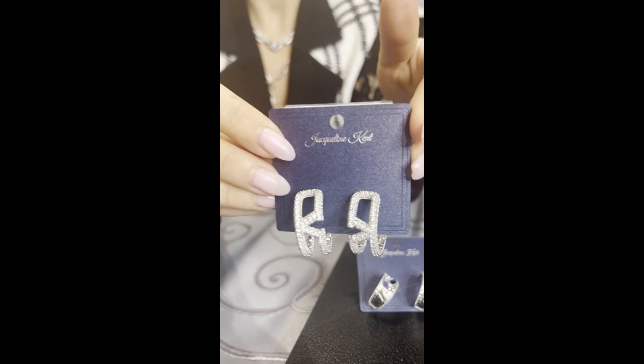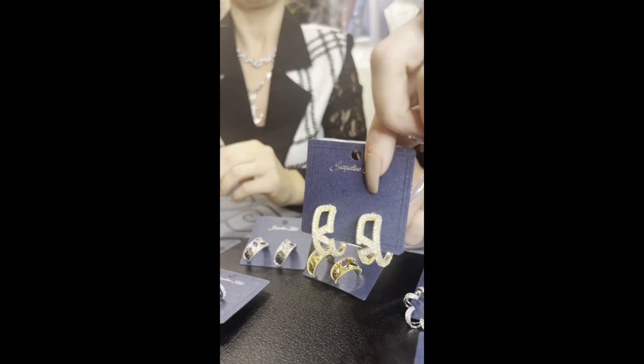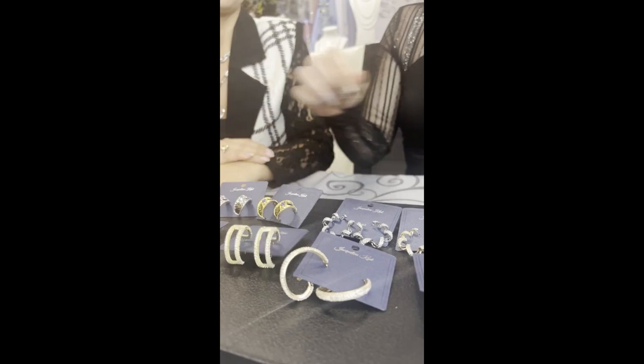I'm going to jump down here because these are my favorite — JKE545.SI. I wear these almost every day, they're so nice and so pretty. And we have them in gold for all the gold lovers — JKE545.GO. I just love the clustered stones on there, they just look so glam!